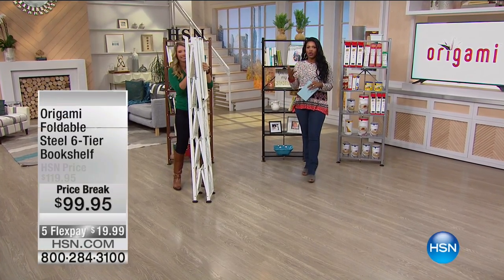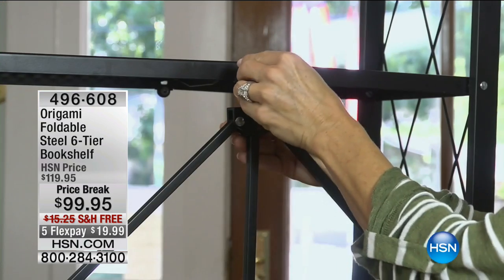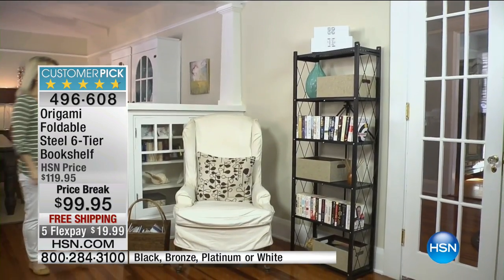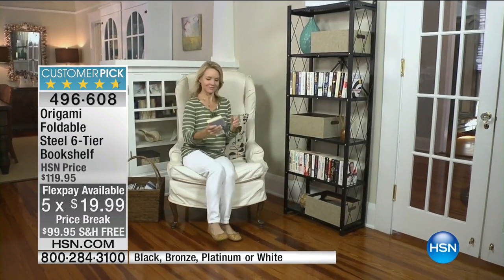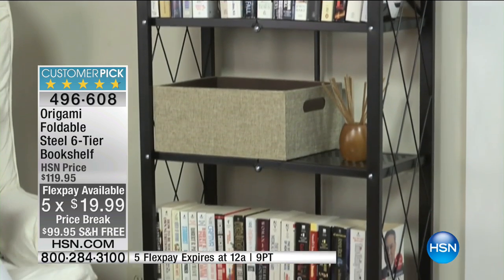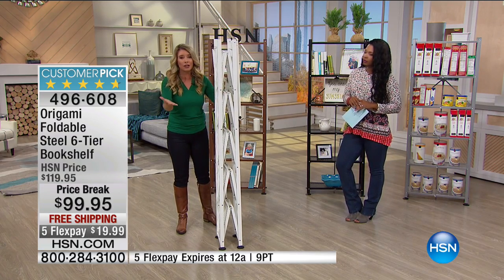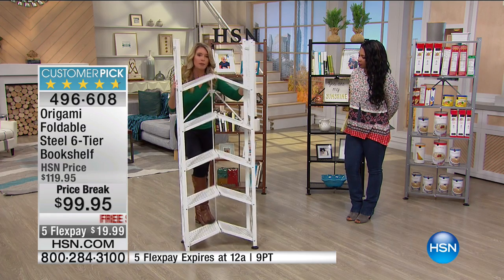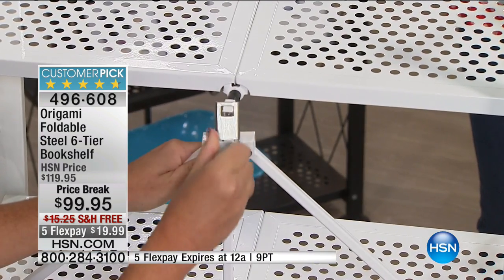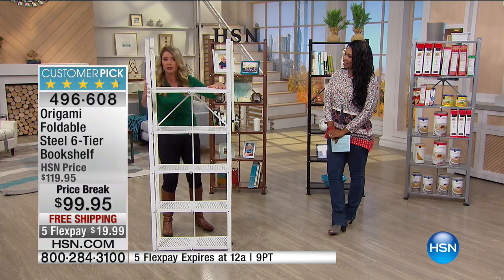We've got one more item in this storage and organization hour — and this is a good one. Final day at the price break: this is the last time you can get the Origami foldable six-tier steel bookshelf for less than $100. Free shipping and five flex pay. Available in black, white, bronze, or platinum. One of the things we love most about Origami is zero work for you — take it out of the box, pop it open, that's it. Their famous Origami clasp: fold it over, line it up, and your entire bookshelf is in place.